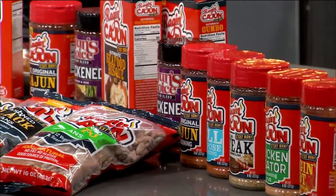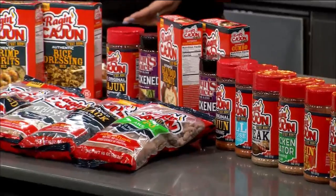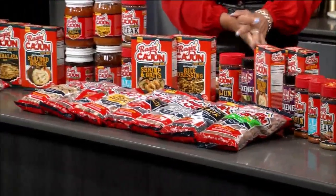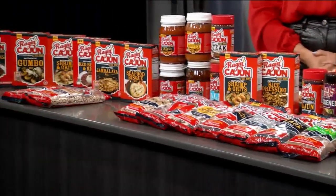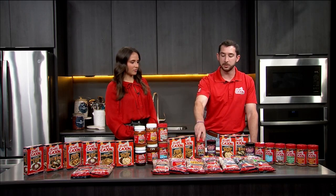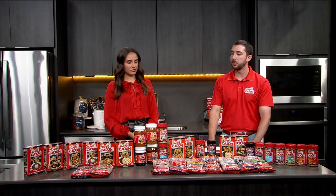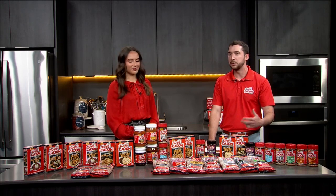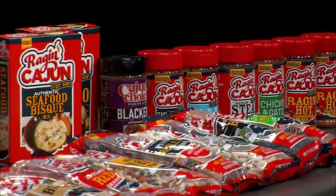Do you have any personal favorites when it comes to your everyday cooking? I'm a big fan of the Raging Hot — I like a little more spice personally. So seasoning-wise, I would say Raging Hot. The tin bean soup on the bean line is really good, and the beans are all seasoned with our Raging Cajun original Cajun seasoning. For boxes, I'd probably prefer the seafood bisque, but the rice dressing is a close second. A lot of people are more familiar with the term dirty rice, but we kind of grew up calling it rice dressing down here, so that's what we're more familiar with.